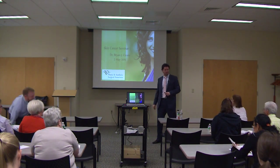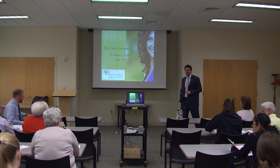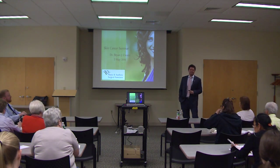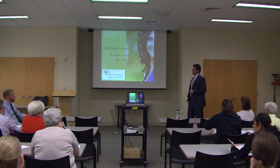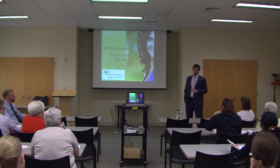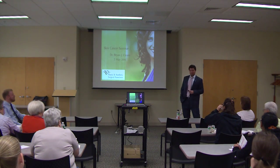All right, well I guess we'll get started — a little after seven. Thanks for everybody for being here tonight. It's a nice evening. I see some familiar faces here tonight, so I appreciate you taking some time out of your evening to listen to me ramble on a little bit about skin cancer. This is a big part of my practice and I hope this is informative for you. It's a very important topic as we go through one of the more common cancers that there are.